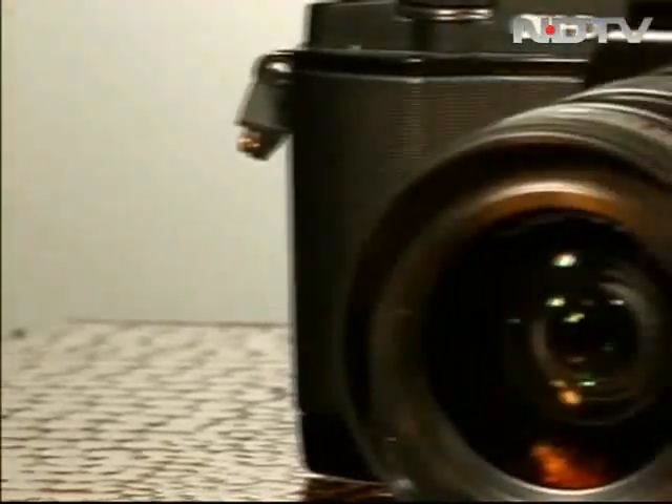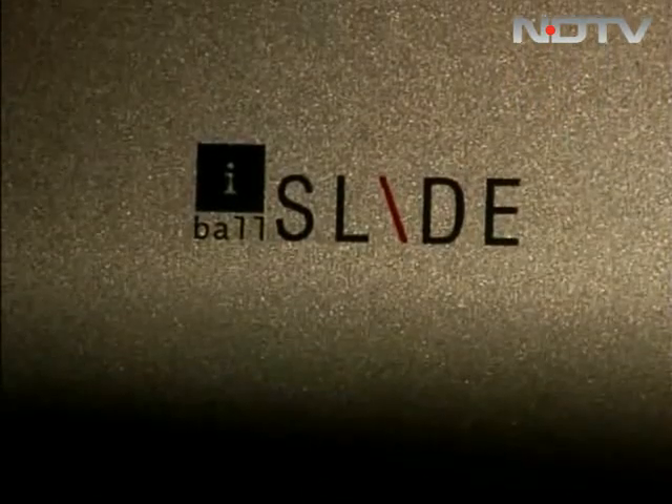The cost of the Olympus camera has dampened my spirits. Now let's see if the Eyeball Slide can uplift it with its facelift.